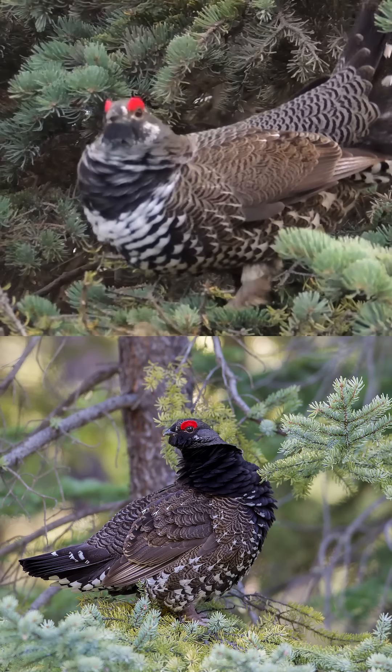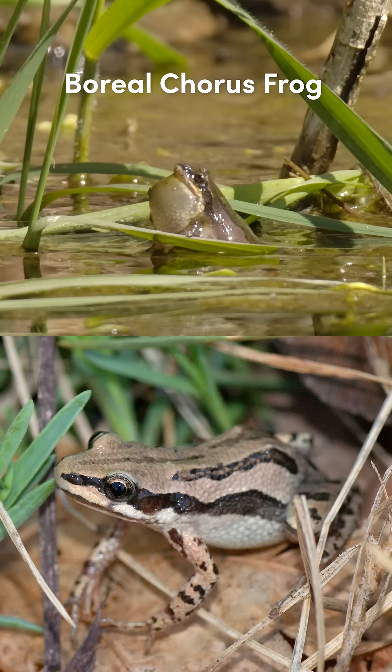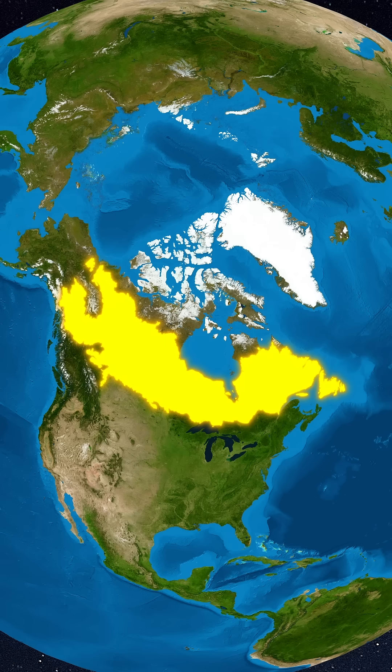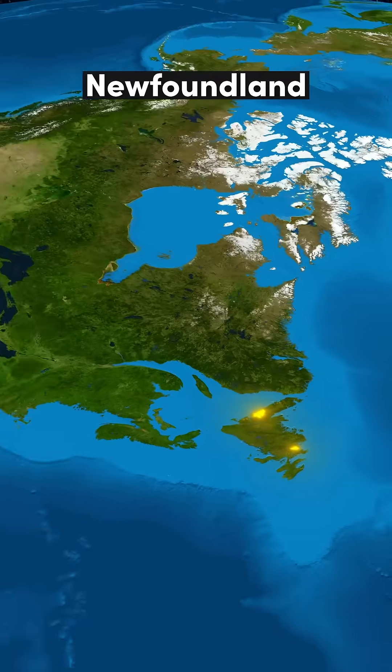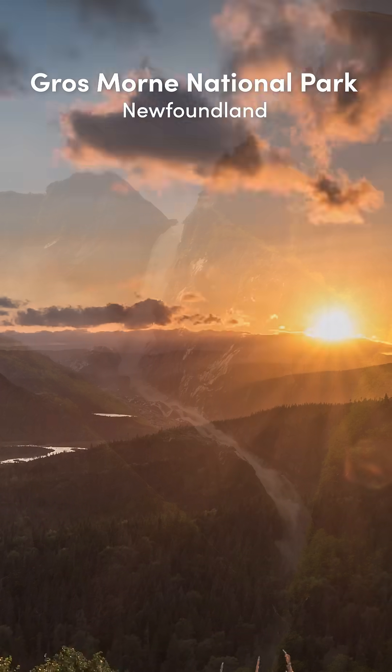Birds here include the colourful spruce grouse and the boreal chickadee, and this biome even has its very own frog. In the east, Newfoundland hosts two natural UNESCO sites, including Gros Morne National Park on the island's northwest coast.